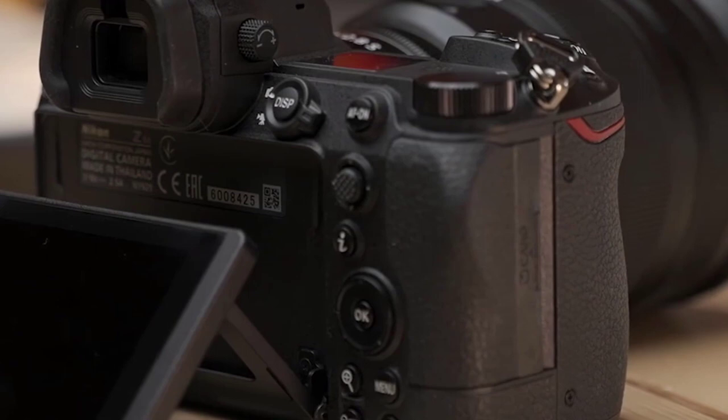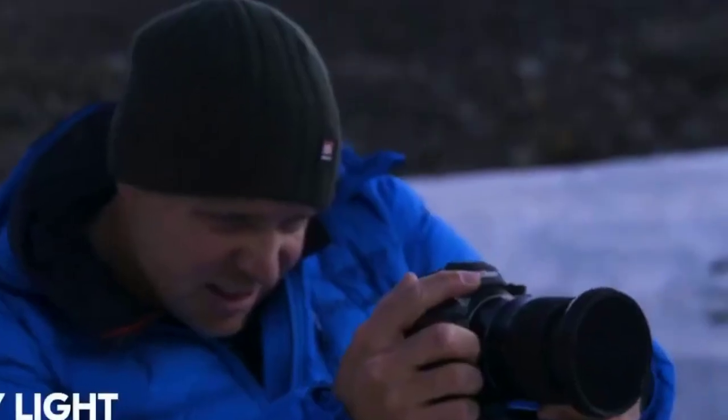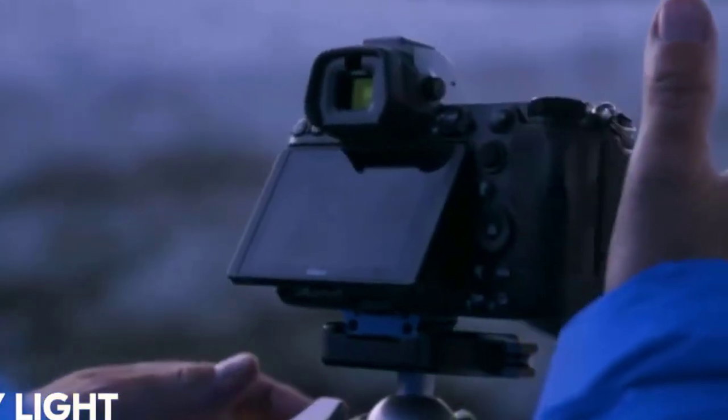Thanks to its wide ISO range of 100 to 51,200, you can shoot in dimly lit environments without having to worry about noise ruining your shots.